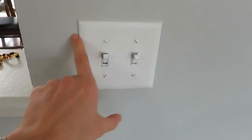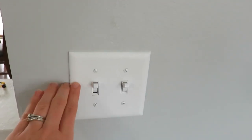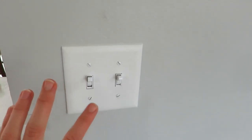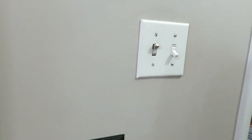My next home improvement is the light switches. My husband made all the light switches and outlets white throughout the house. They were a conglomeration of metal, mixed metals, and some painted-over ones — they just did not look good at all.